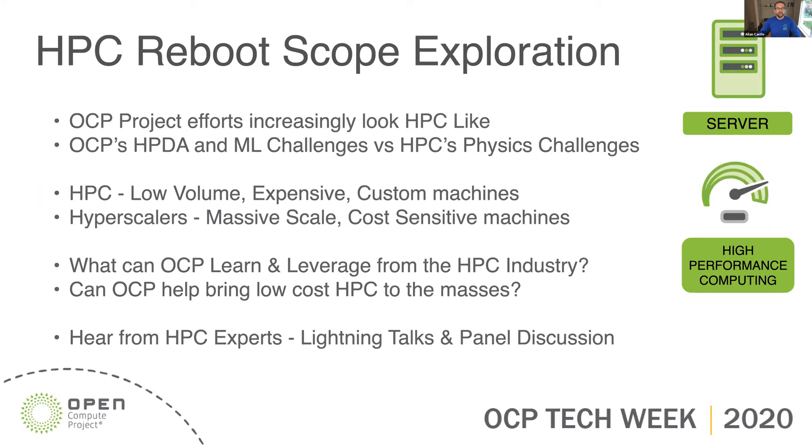The scope exploration we're looking at is OCP project efforts. If we look at what's going on in OCP, they're increasingly looking HPC-like. Typically they're dealing with high-performance data analytics or machine learning, whereas traditional HPC is more physics challenges. But infrastructure-wise and architecture-wise they do look very similar. HPC is traditionally low-volume, expensive, and custom machines, whereas the hyperscalers are massive-scale, very cost-sensitive machines. So what can OCP learn and leverage from the HPC industry, and can OCP actually help bring low-cost HPC to the masses? That's my vision and hope.